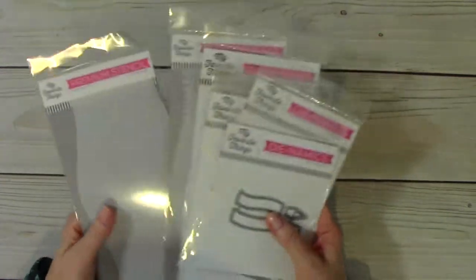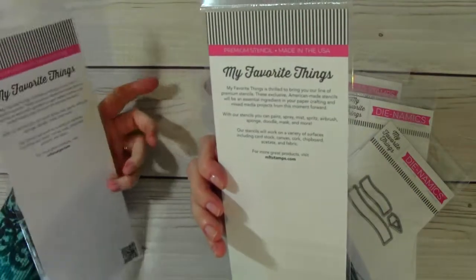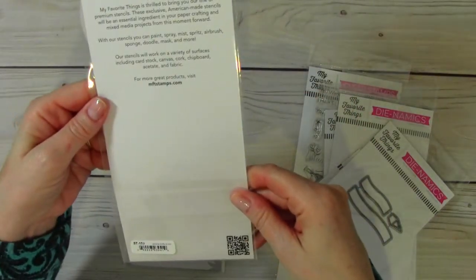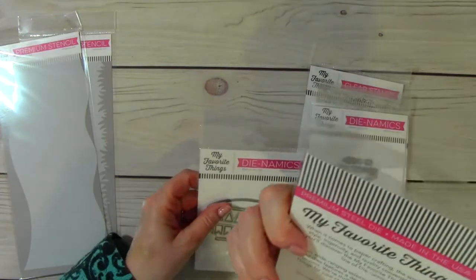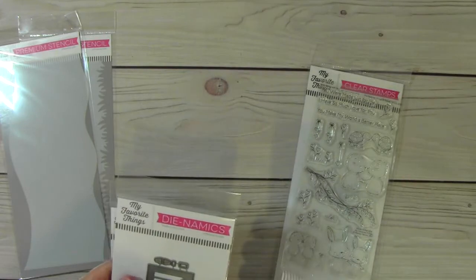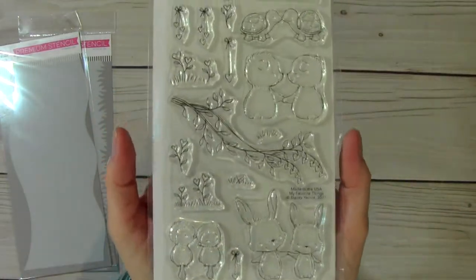And then My Favorite Things — their new release. I bought a couple of their stencils: Slimline Grassy Edges and Slimline Drifts and Hills. You can also use this for waves. And then this is the Stacey Okula stamp set — I'm not sure if you'll be able to see that, such a bad glare — but this is the Stacey Okula stamp set.